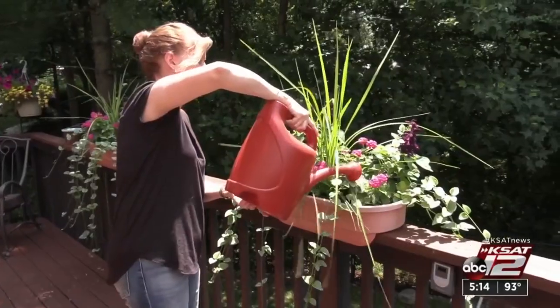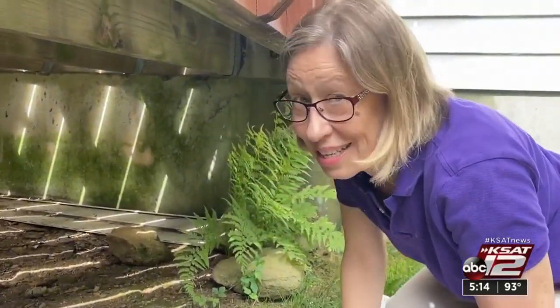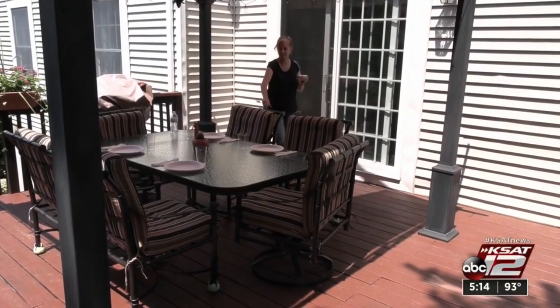I love my deck. Jill Russo spends a lot of time outside at her home. So if the weather's nice, I'm just sitting here, it's just relaxing. A relaxing deck is also a safe deck. So here are three things to check off your maintenance to-do list.